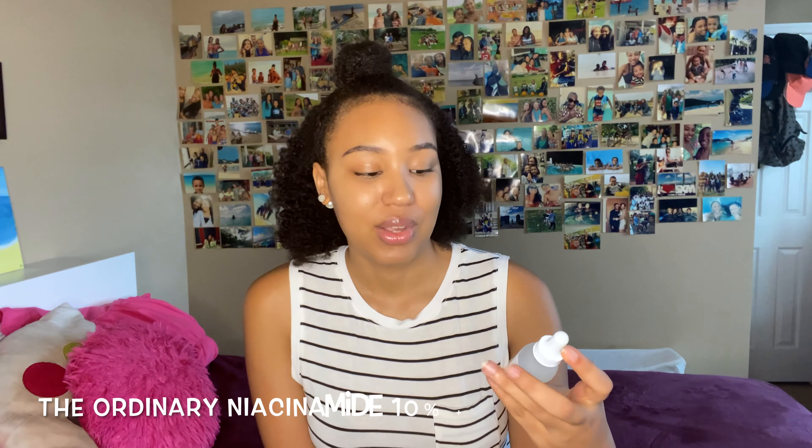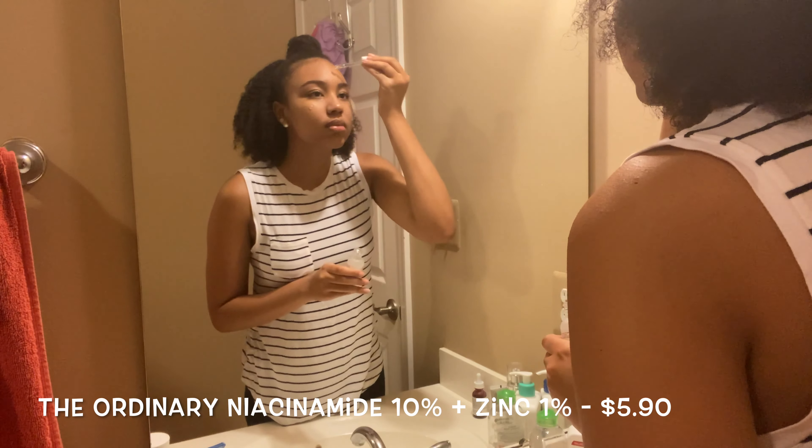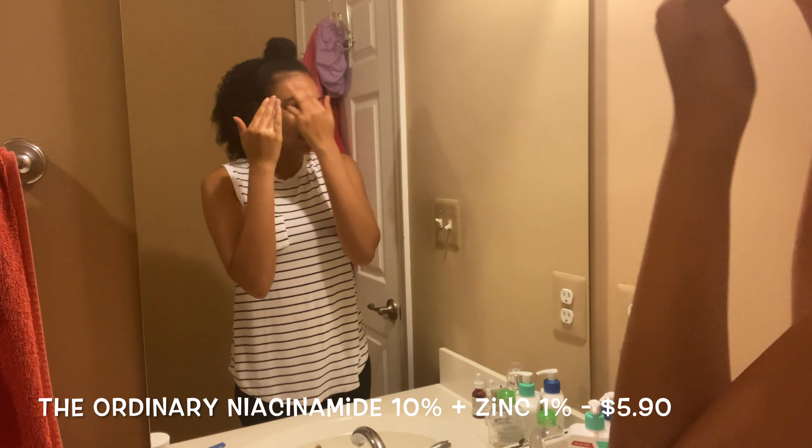After I wash my face, I use a serum that I think is my absolute favorite — it's The Ordinary Niacinamide and Zinc serum. It's a high-strength vitamin and mineral blemish formula with 10% niacinamide and 1% zinc, and it's really great for blemish-prone skin. I had a lot of dark spots and blemishes, and I've noticed them extremely start to clear up. I use this both day and night.